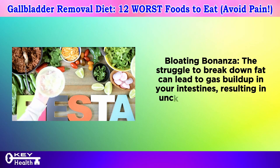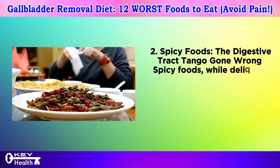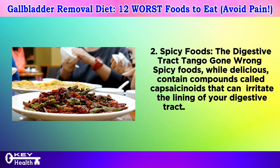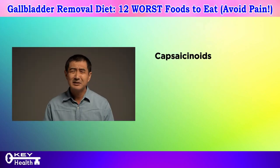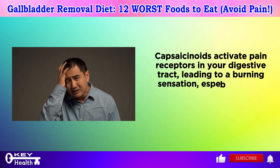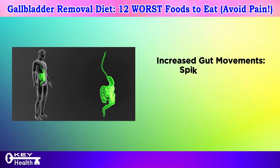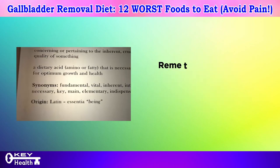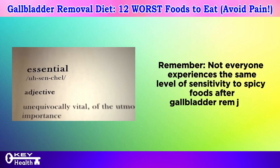Number two: spicy foods — the digestive tract tango gone wrong. Spicy foods, while delicious, contain compounds called capsaicinoids that can irritate the lining of your digestive tract. This irritation can trigger a burning sensation, as capsaicinoids activate pain receptors in your digestive tract — especially after surgery when your system might be more sensitive. Spicy foods can also stimulate the muscles in your intestines, leading to cramping or diarrhea. Not everyone experiences the same sensitivity, but it's wise to start with small amounts and see how your body reacts.